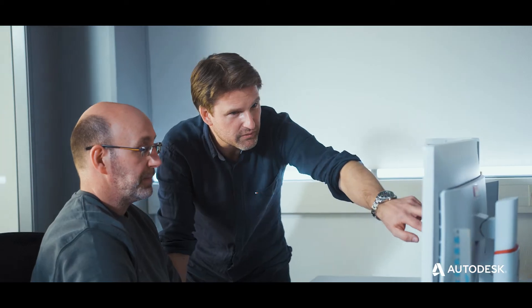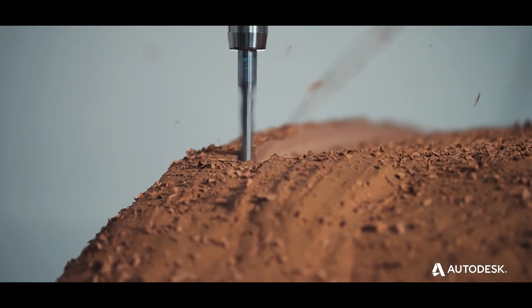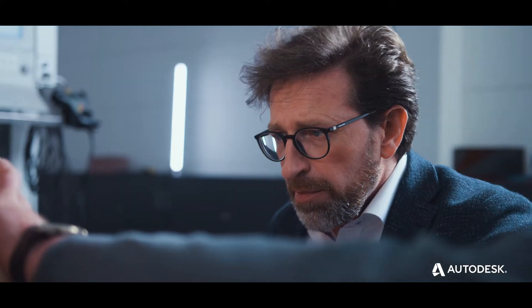In an industry where vehicle styling teams have smart computers on hand, a well-established design tool perseveres. Clay models continue to be used as a collaboration tool where everyone can get around the car and brainstorm three-dimensionally.